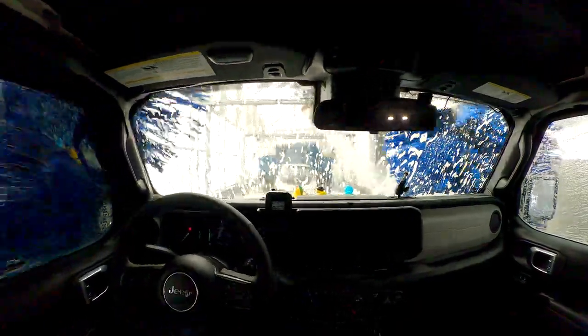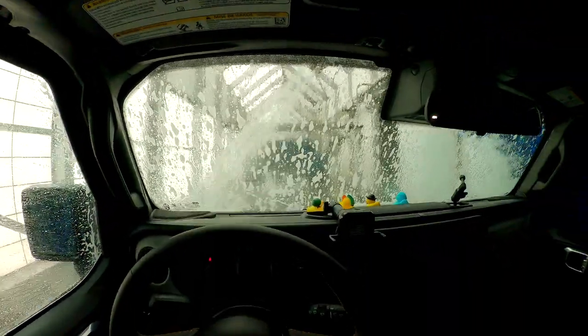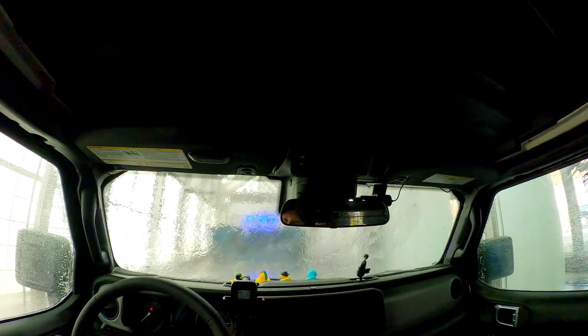There it is. What the... look at that bad boy!